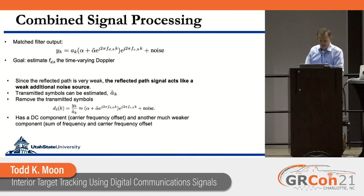To extract the Doppler, first we detect the signal A_k and divide it out. I define d2(k) as the signal after dividing out the symbol, leaving the direct path amplitude and the Doppler amplitude — all still spinning. After taking the carrier frequency offset out, we have a DC component and another component spinning at the Doppler rate.